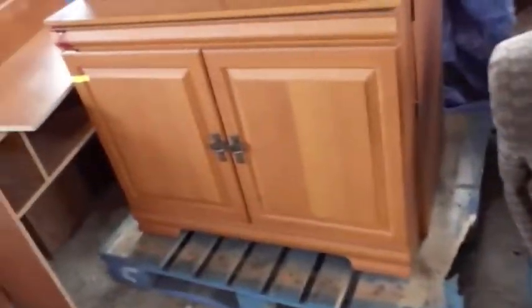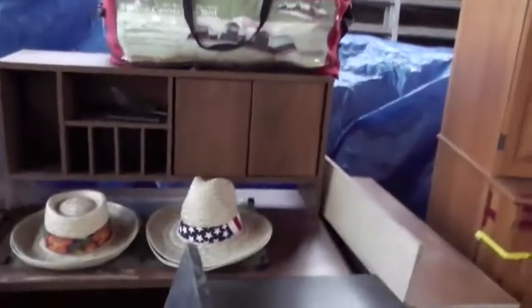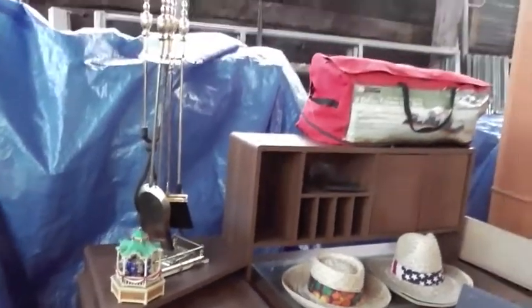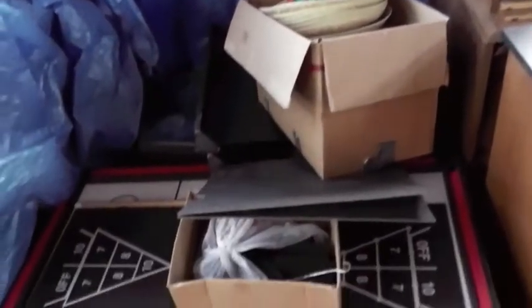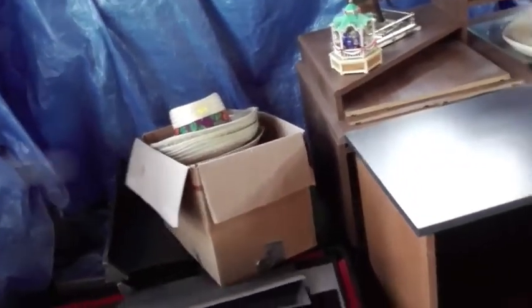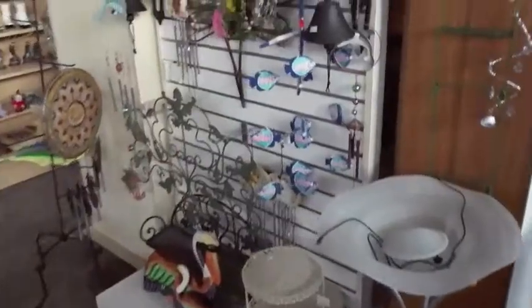We've got some lazy boy rockers as well as a lift chair. We've got a huge computer desk that looks like a big shelf that you fold out, and another kind of computer desk with wings that bolt onto the side. We've got cowboy hats, some items for your wood stove, and a whole pallet full of games — all kinds of games. That kind of rounds out our sale. We're going to take a quick look in the horse stable, which is the new consignment shop here at the auction barn.